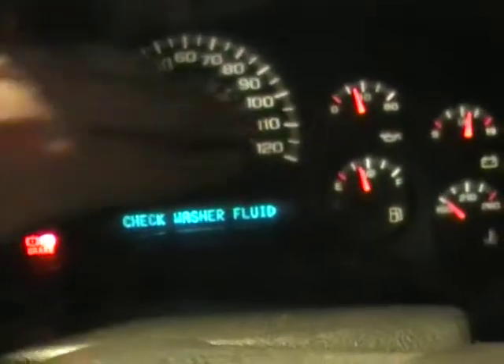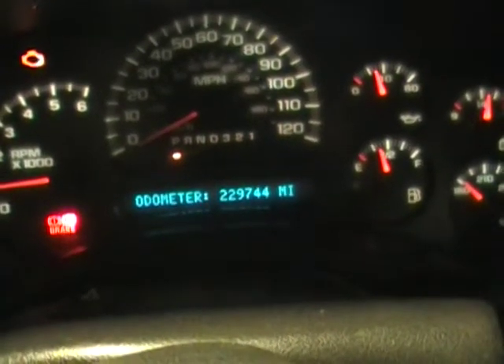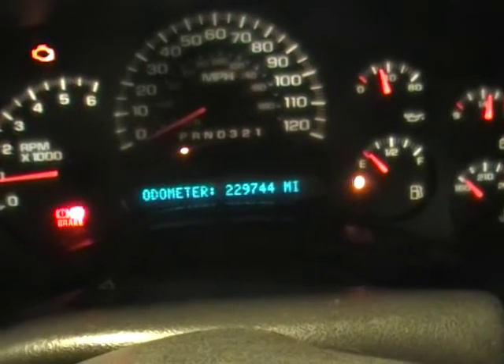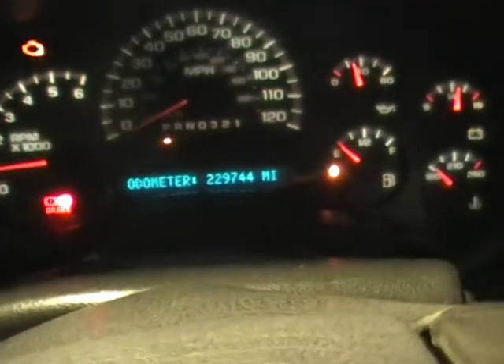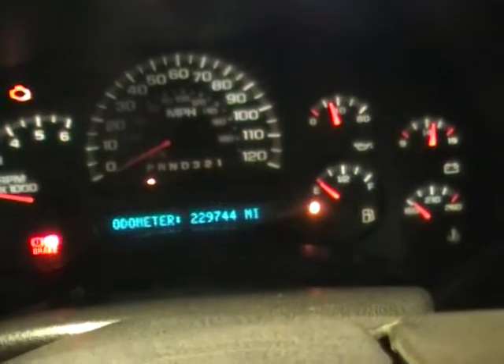Let's see. Check washer fluid. Service brake system. 229,744 miles — not a lot. We've sold engines with a lot more, but it just doesn't run the way we'd like it to.